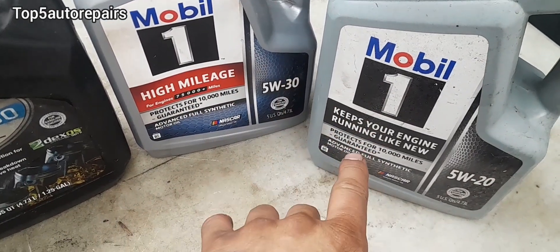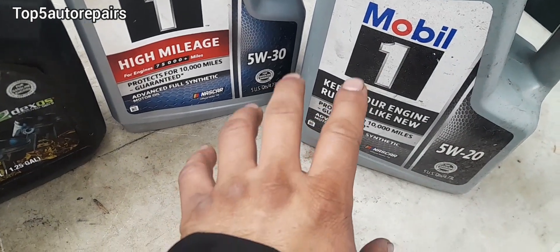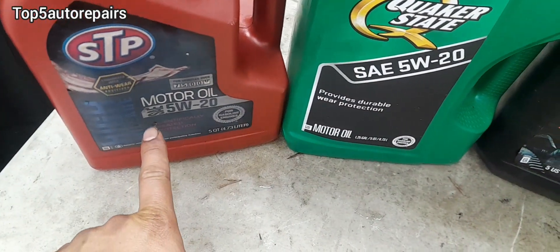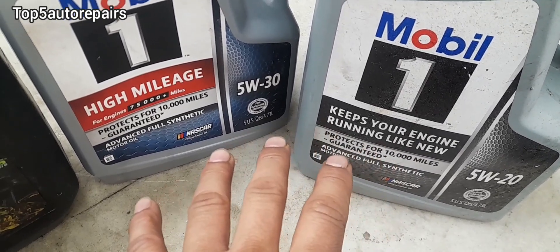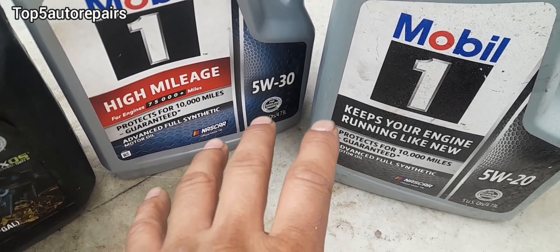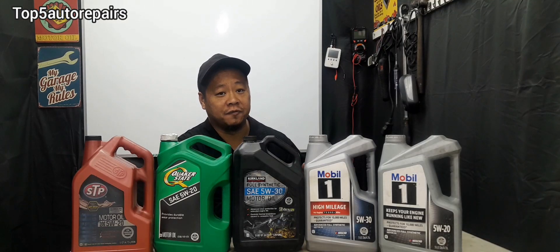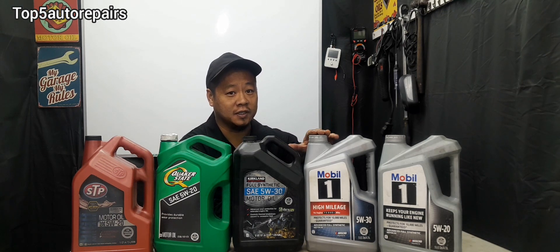Another benefit of synthetic engine oil is that it offers protection up to a certain mileage. For this brand here it offers up to 10,000 miles, whereas conventional oil doesn't mention that at all. The 10,000-mile statement is not exactly a guarantee — it's going to depend on your driving habits and whether you drive on streets or highway more often to determine whether your engine can be protected up to 10,000 miles.